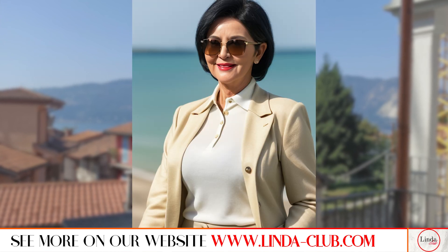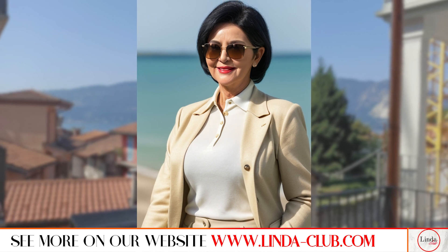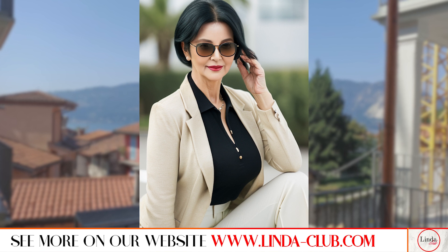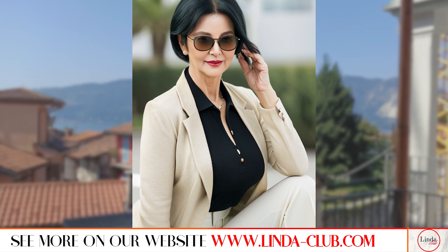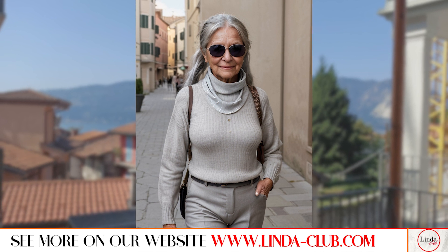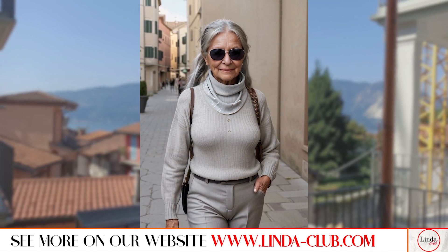A trench coat is a wardrobe staple that never goes out of style. Ralph Lauren offers a range of trench coats in classic cuts and colors that are perfect for the mature woman. Look for a style that hits just below the knee and features a belted waist for a flattering silhouette. Pair it with a striped top and tailored trousers for a chic Parisian-inspired look.